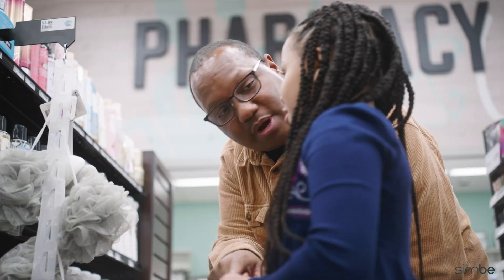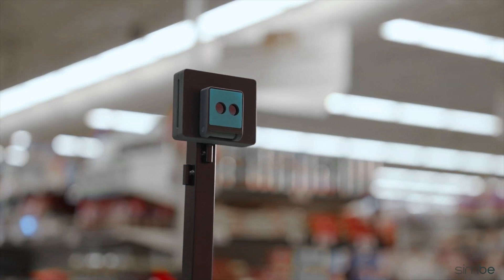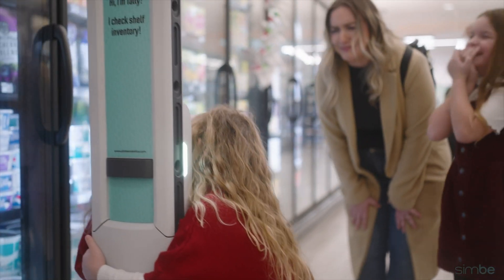Remember that gallon of milk? It's now exactly where it needs to be. And when every shelf performs, shoppers notice and come back.